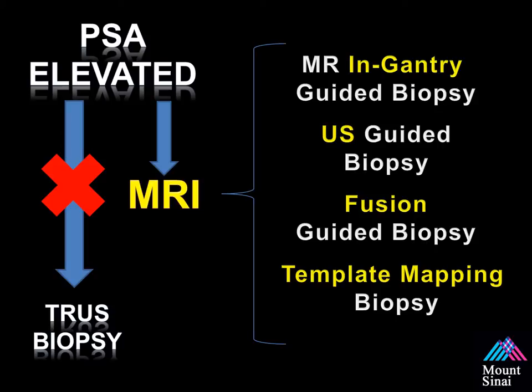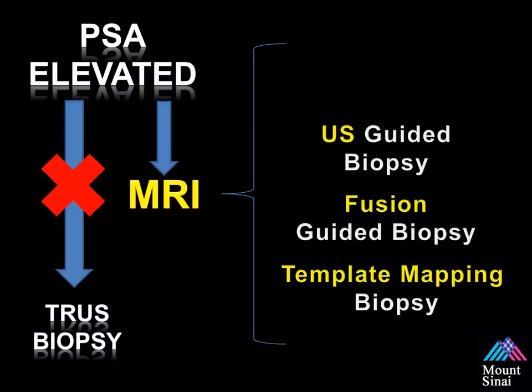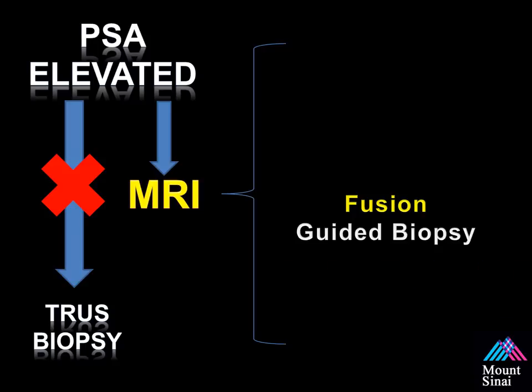In-gantry biopsies inside the magnet are costly due to time and prevent the magnet from being used for other tasks. A cognitive biopsy uses MRI information to generalize the location for sampling using an ultrasound-guided approach. Template mapping biopsies take multiple cores using a brachytherapy grid but have associated morbidity. Or a fusion-guided biopsy — which I'll be discussing in the following slides.